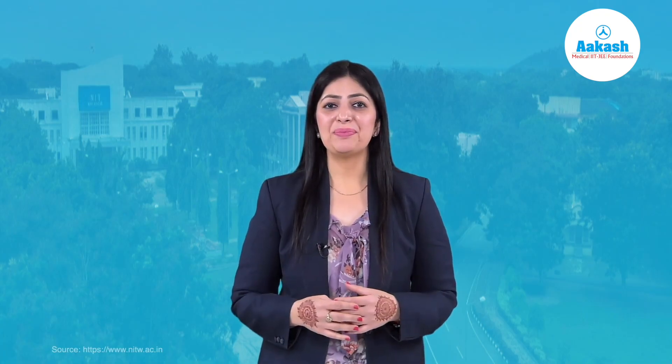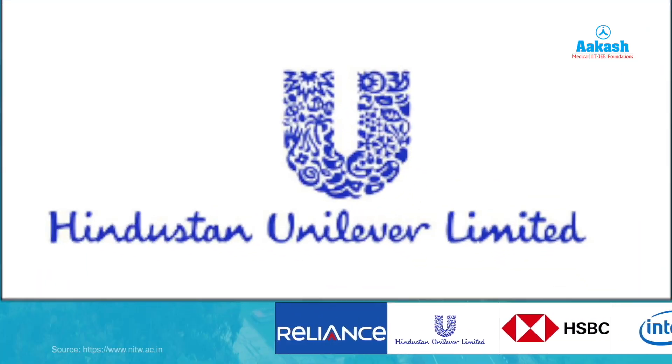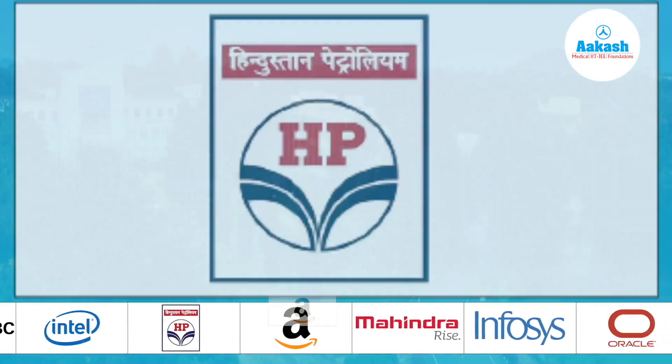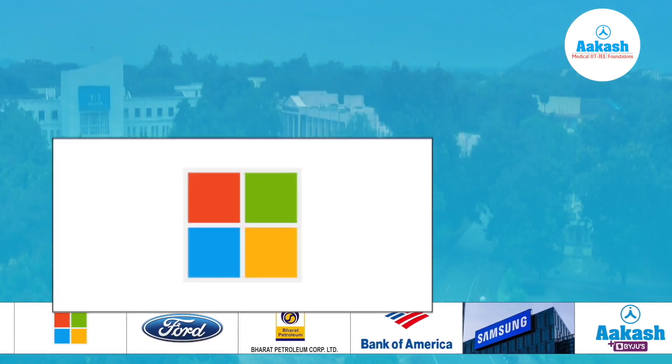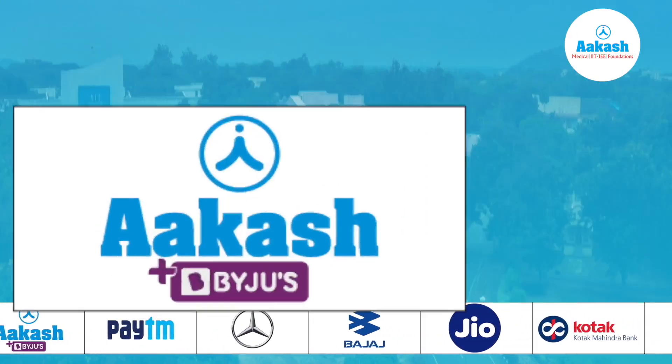The statistics underscore the institute's proficiency in establishing a strong balance in salary outcomes across the spectrum. Some of the top brands that participated in the placement drive are Reliance Industries Limited, Hindustan Unilever Limited, HSBC, Intel, HP, Amazon, Mahindra, Infosys, Oracle, Microsoft, Ford, Bharat Petroleum, Bank of America, and many more.